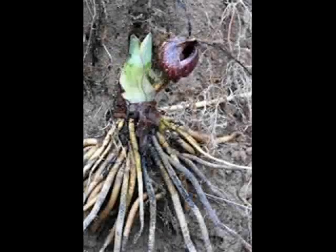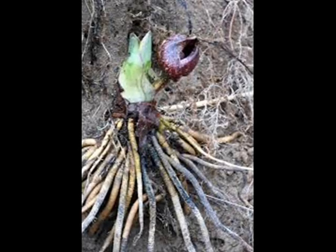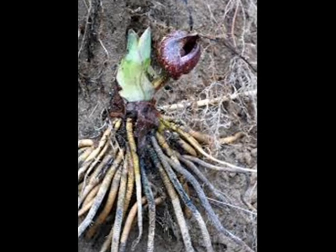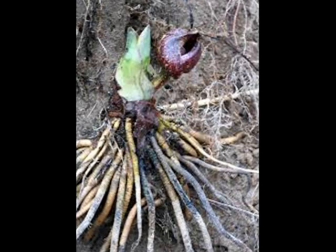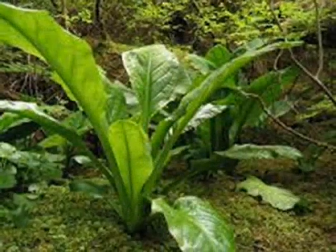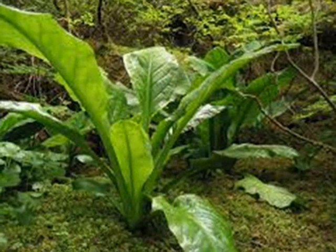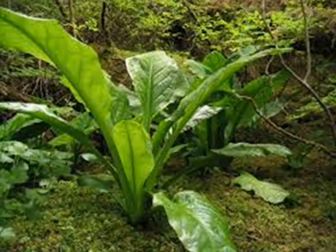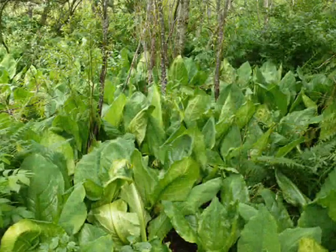Another unique attribute is that this plant has contractile roots. As the roots grow, they expand down and then contract, pulling the plant into the earth. As it descends deeper and deeper, the leaves are actually pulled into the ground, and they have to grow longer to stay above the soil to take advantage of the sun and the oxygen. This unusual device allows the plant to live much longer than most plants.